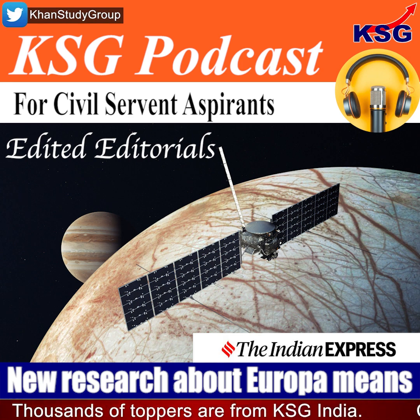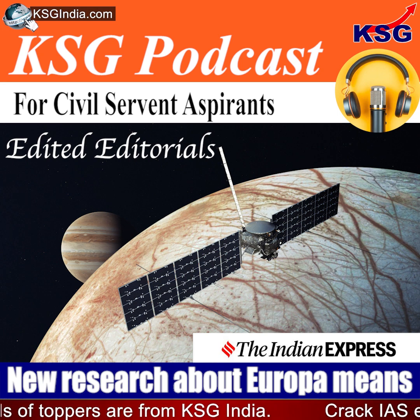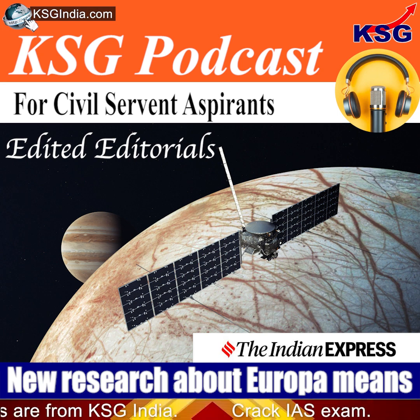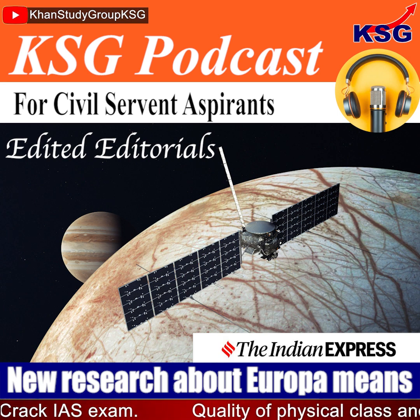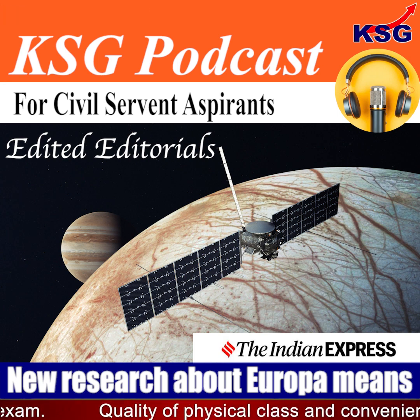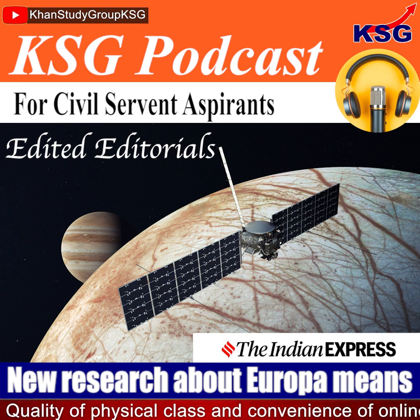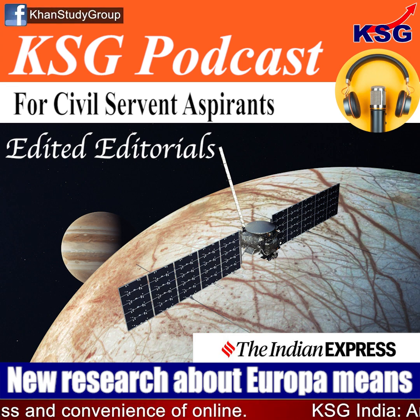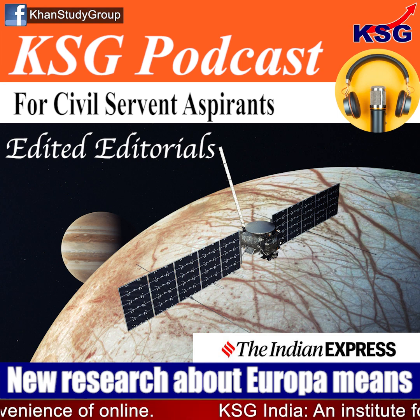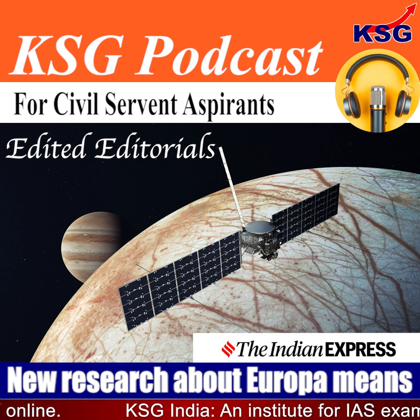Europa is slightly smaller than Earth's moon and its diameter is about one quarter that of the Earth. Even though Europa has a very thin oxygen atmosphere, it is considered one of the most promising places in the solar system to find present-day environments suitable for life beyond the Earth. It is also believed that underneath Europa's icy surface, the amount of water is twice that on Earth.